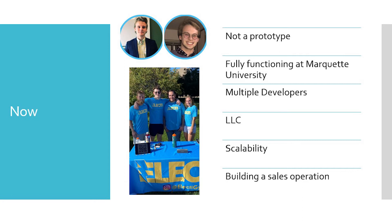Here is us now — I want to reiterate that this is not a prototype for our future vision, this is now. We currently have multiple employees working on updates and continuing to develop the app, and it is fully functioning at Marquette University. We founded our LLC over the summer, launched in August, and it's been a great success. We have over 400 downloads and over 130 active accounts. We also built to scale from the very beginning — it only takes us two or three days to get a new school up and running, and we're currently building a sales infrastructure to expand over the next few months.